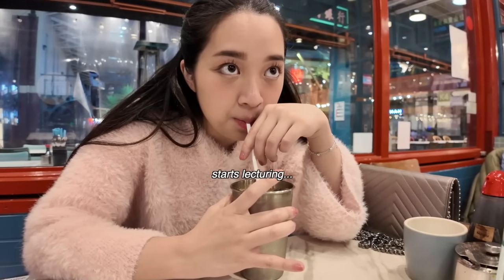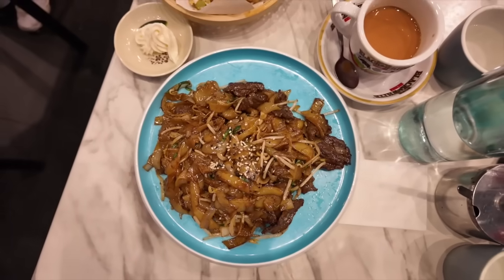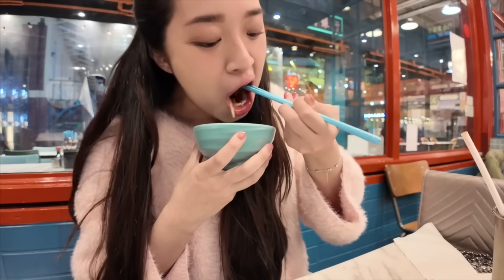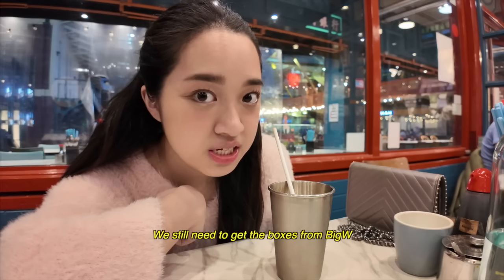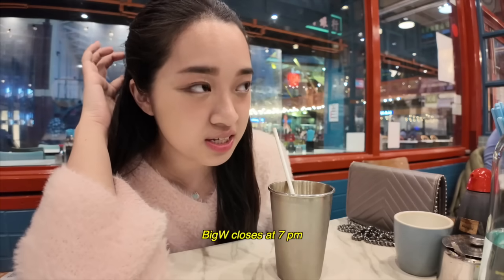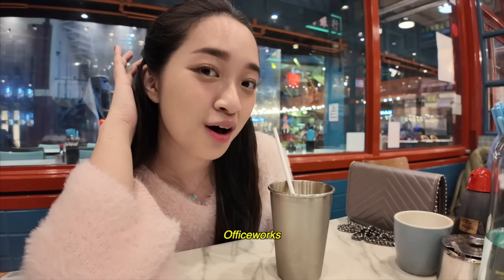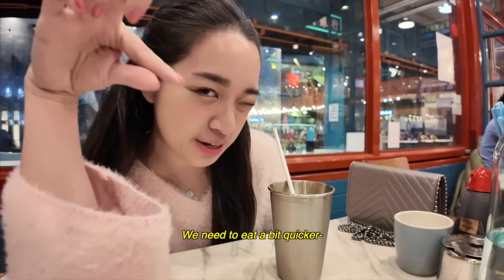Does anyone else's mom only order hot drinks? Like my mom never orders iced drinks. We still need to get the boxes from Big W but they could close at 7 — we need to eat quickly.